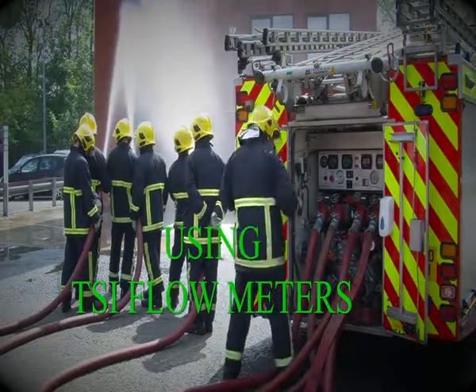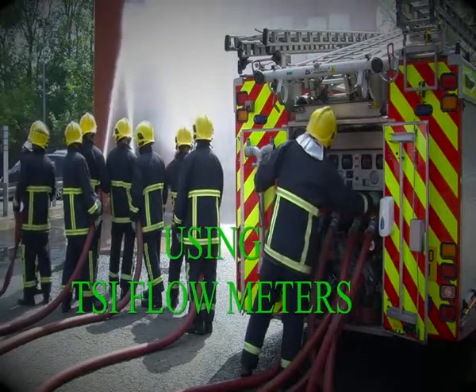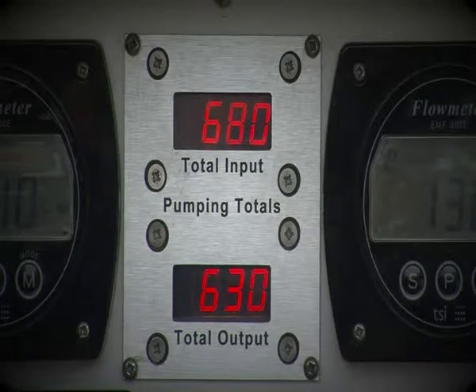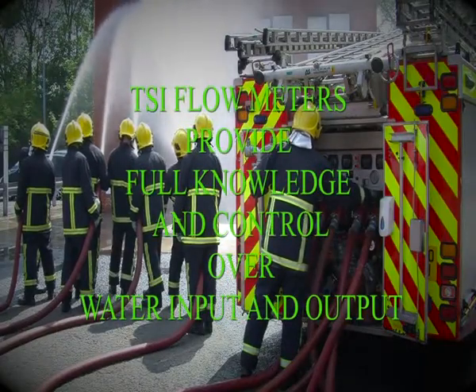When using TSI flow meters, the incoming and outgoing water can be accurately monitored. The pump operator can fully control flow rates, ensuring firefighters are safe and the incoming water supply is never overdrawn. By using the hydrant-to-tank inlet for the incoming supply, a reserve of water is always available in the event of mains water supply failure.